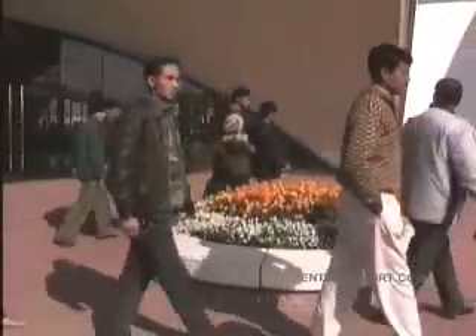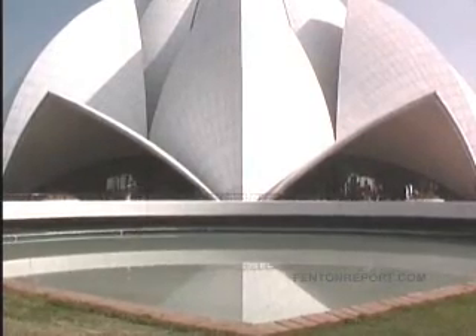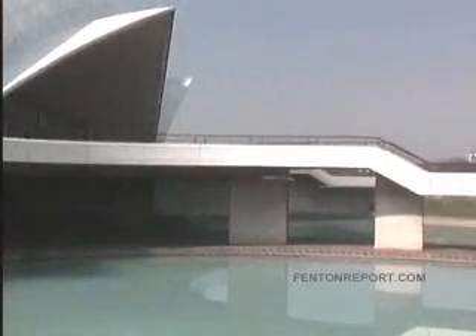The Bahá'í Temple in Delhi is one of nine — or maybe seven — Bahá'í temples around the world, and it's clearly the most magnificent. It's designed to look like a lotus leaf with 27 petals covered with marble.